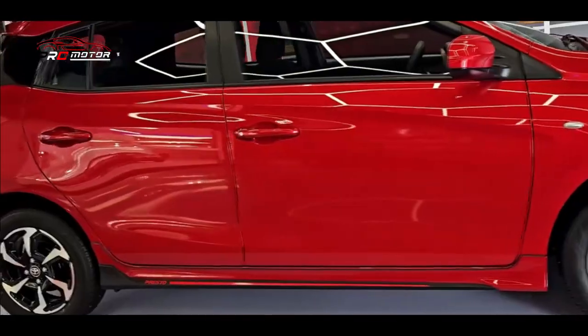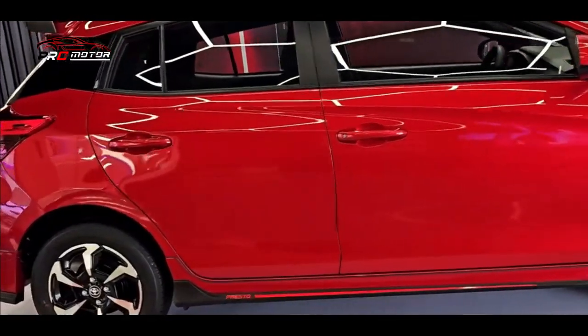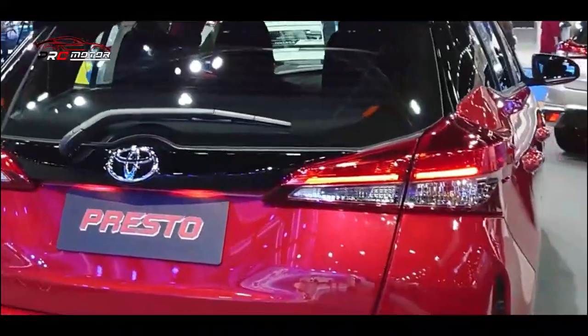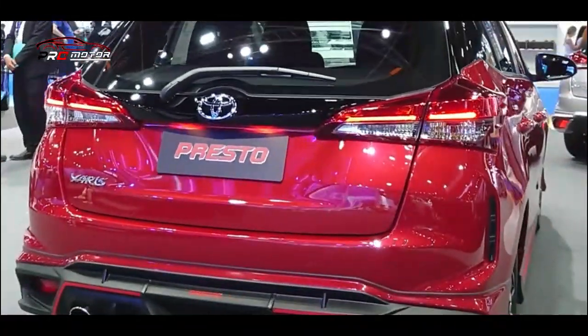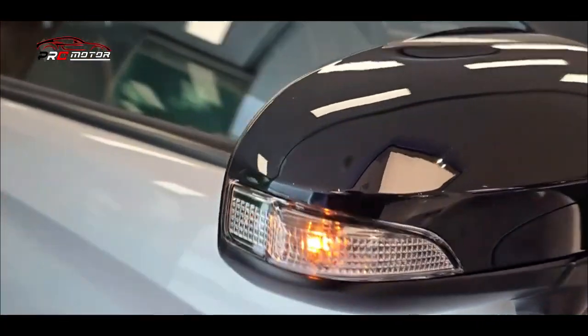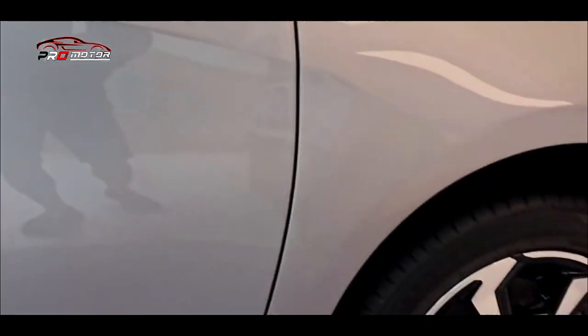Lampu depannya juga terlihat baru yang integrasi day time running light. Sementara kalau dilihat dari bagian samping, mobil ini masih mempertahankan cita rasa dari sebelumnya, termasuk bentuk kaca belakang yang lebih bulat atau lebih kecil. Kemudian perubahan lain terlihat pada bumper, walaupun desain lampu kombinasi rem masih dipertahankan.